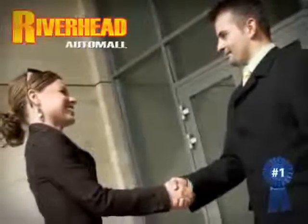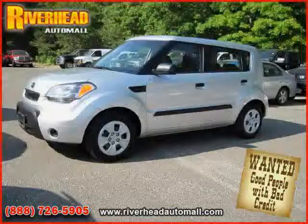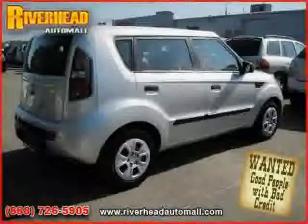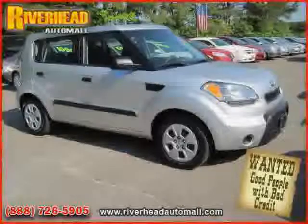Great savings are available on vehicles like this 2010 Kia Soul, equipped with cloth interior, air conditioning, CD player, driver and passenger side airbag, rear head airbag, traction control, and front wheel drive.